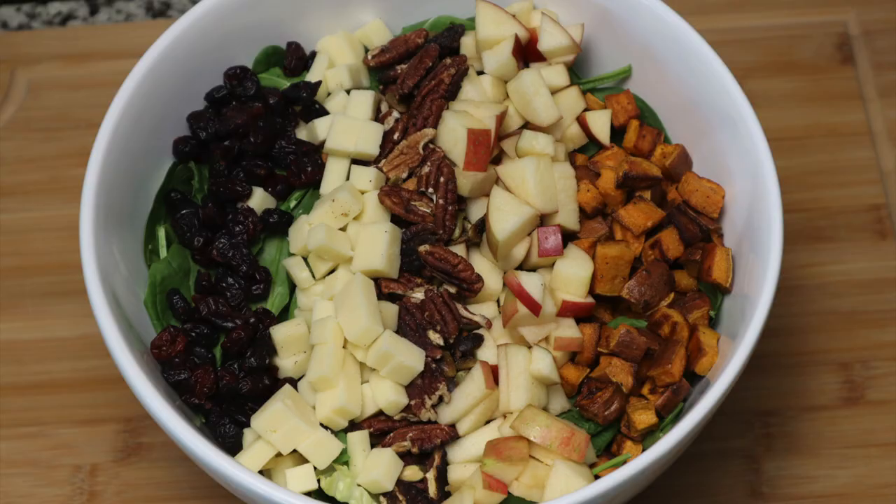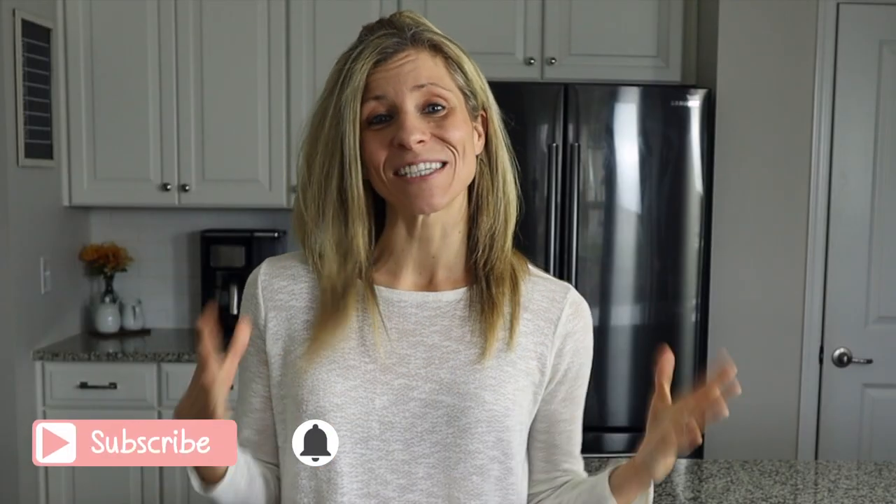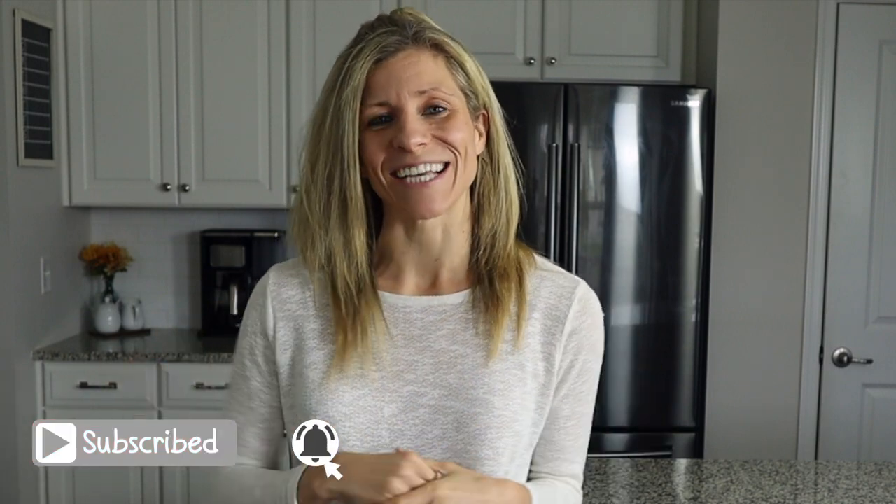If you are looking for more crowd-pleasing recipes, I am going to go ahead and link my fall salad in the description box down below. If you enjoyed this video, I would love it if you would go ahead and subscribe and hit that bell notification, and I will see you on Friday for a workout. Bye!